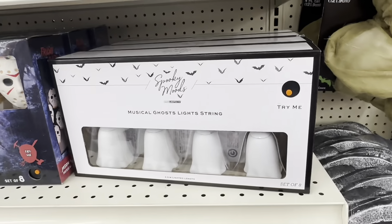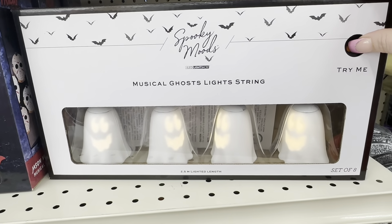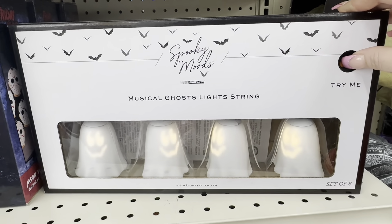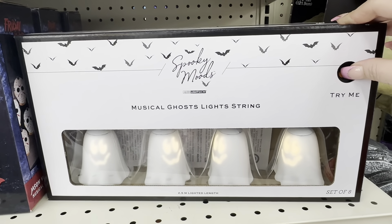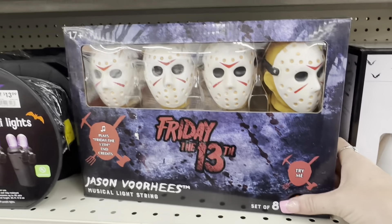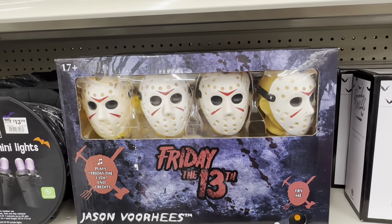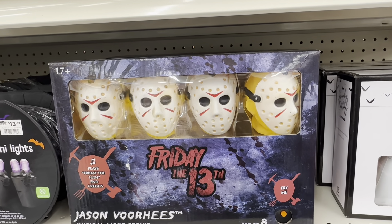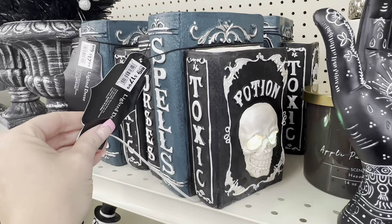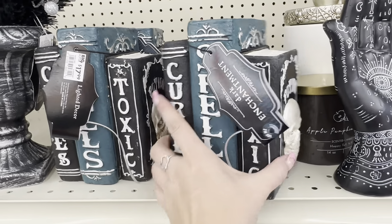These were definitely my favorites — musical ghosts that are absolutely adorable with mouths that move. I couldn't get over them. They also have Friday the 13th ones that light up and play a song — I'm not sure I recognized the song, it's been years since I've watched Friday the 13th. I also really love these spell books where the skeleton's eyes light up — I thought those were really cool.